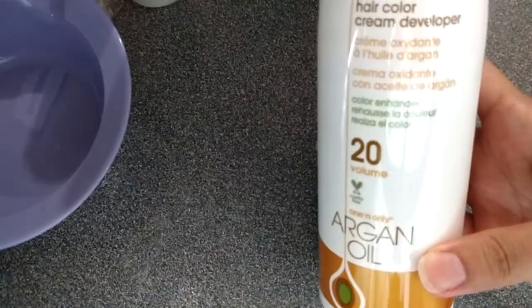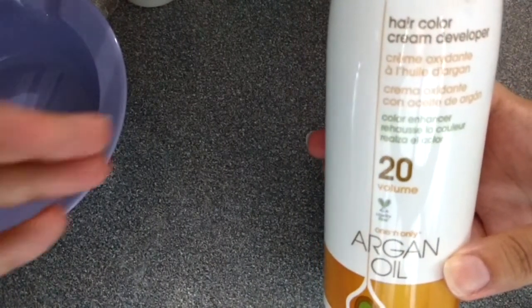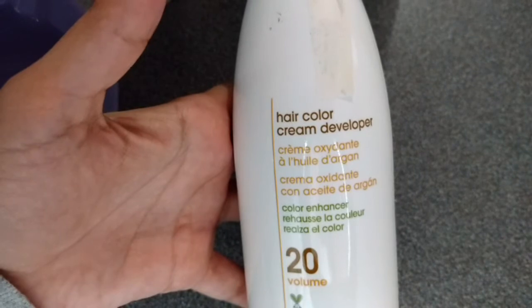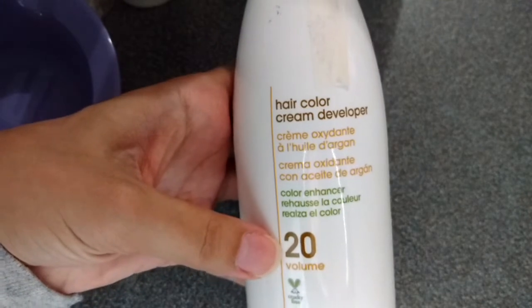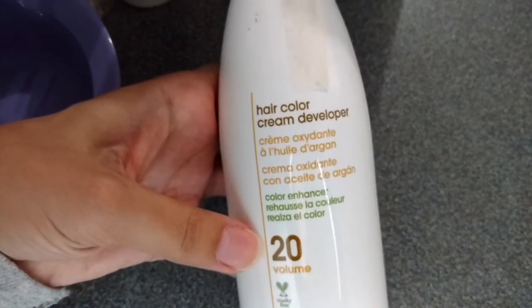Now I am going to share with you what I bought from Sally. First of all is the 20 volume argan oil developer. The brand is One and Only 20 volume developer. We will see if this one is any better than the rest of the developers. I prefer 20 volume because 30 volume is going to be a little bit harsh.